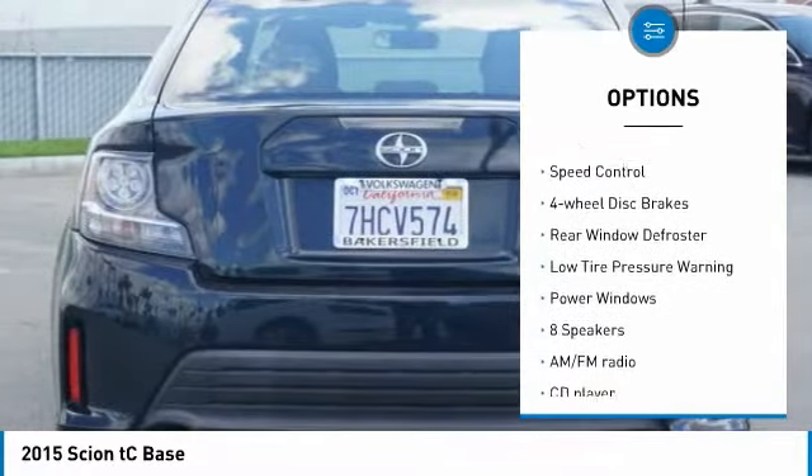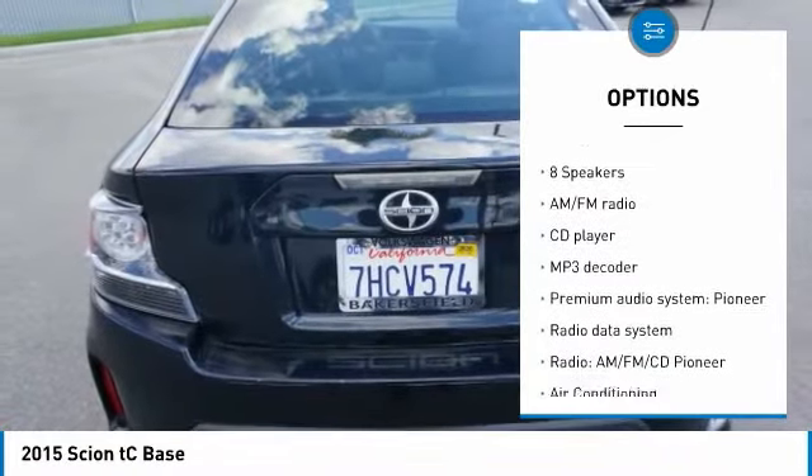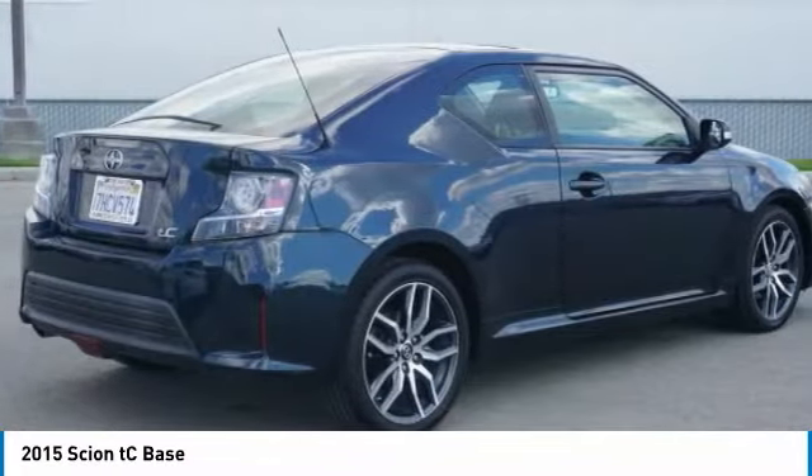brake assist, traction control, remote keyless entry, power moonroof, speed control, four-wheel disc brakes, rear window defroster, low tire pressure warning, power windows.